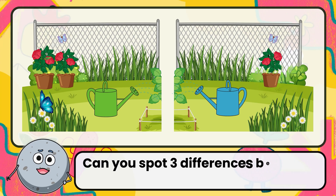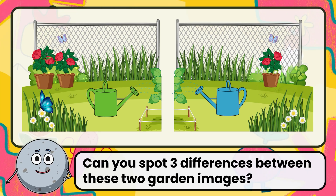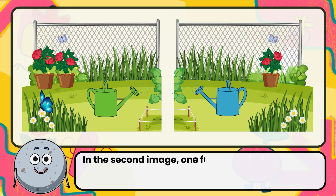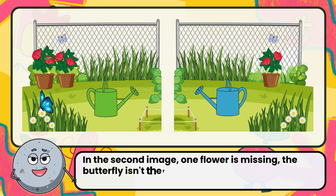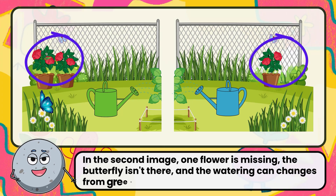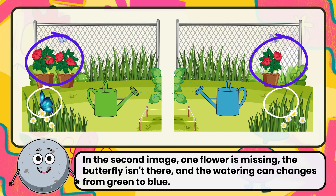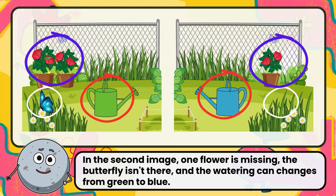Can you spot three differences between these two garden images? Correct. The answer is: in the second image, one flower is missing, the butterfly isn't there, and the watering can changes from green to blue.